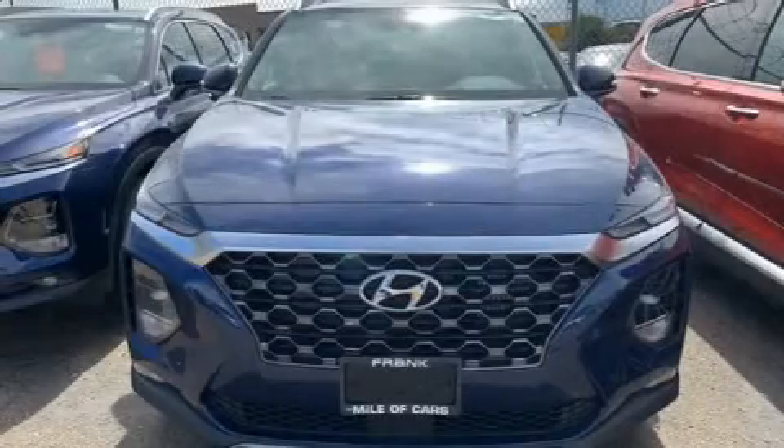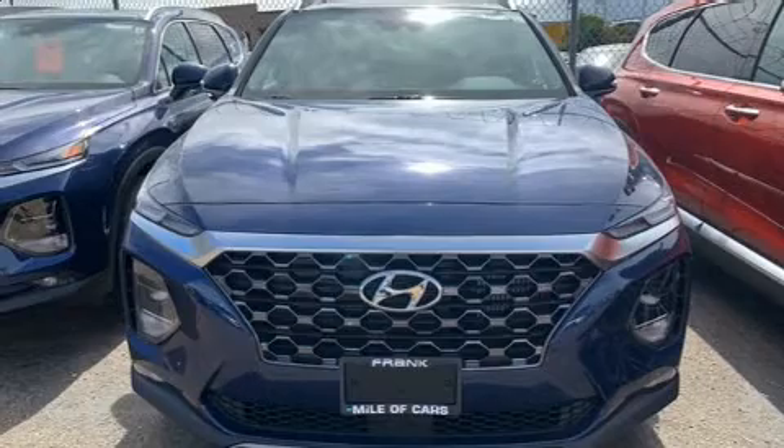Get excited about the 2020 Hyundai Santa Fe. Under the hood, you'll find a four-cylinder engine with more than 200 horsepower.